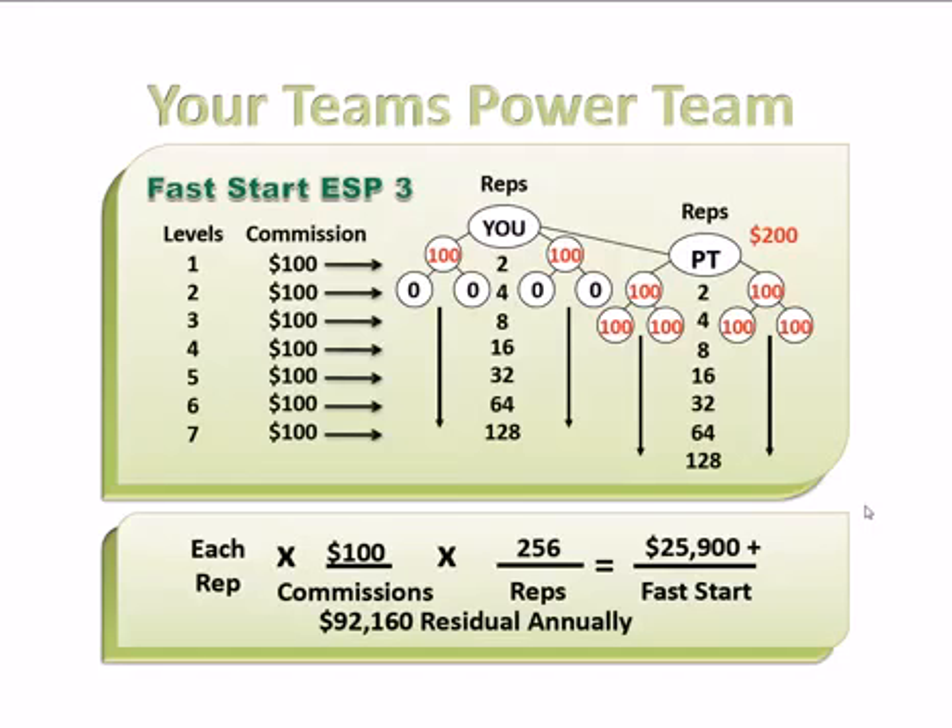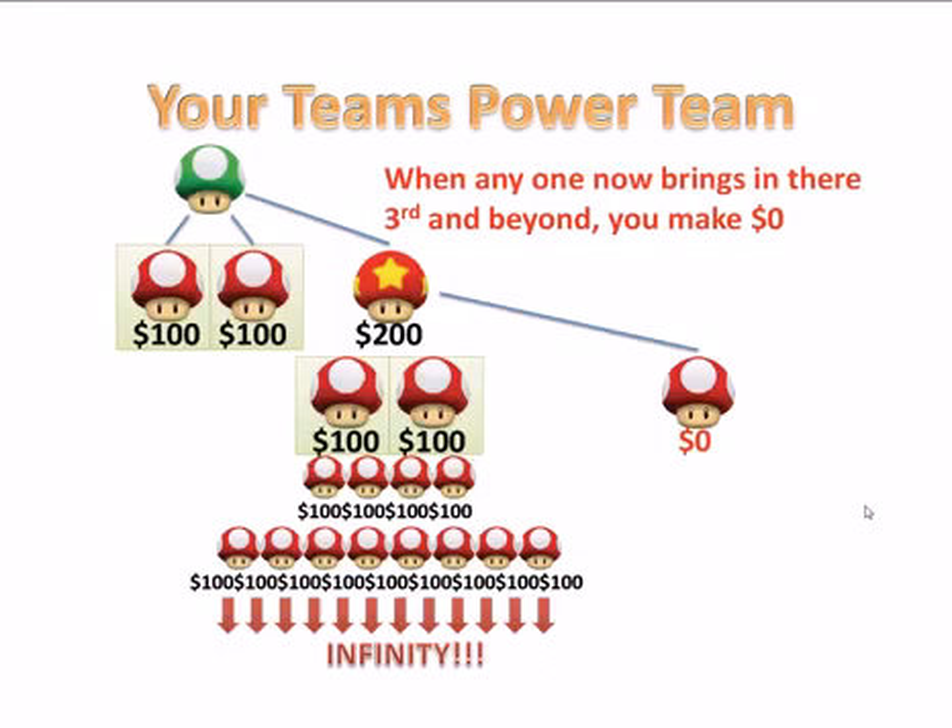I hope you can see how powerful this is. People always ask, what about their person's third? You've got to understand that that's their power team. Once this person goes out and signs up their third, the money would go to them and you don't make anything. So their first two people in this example — the $100 each — would go to them.